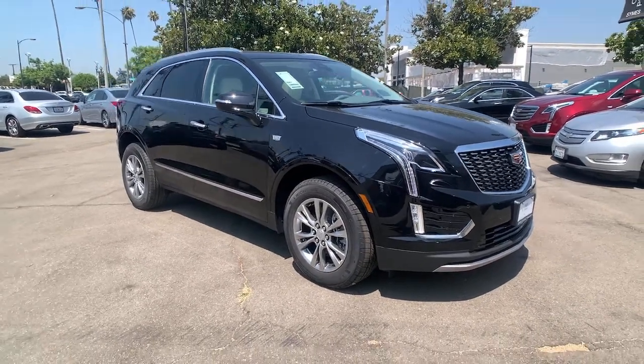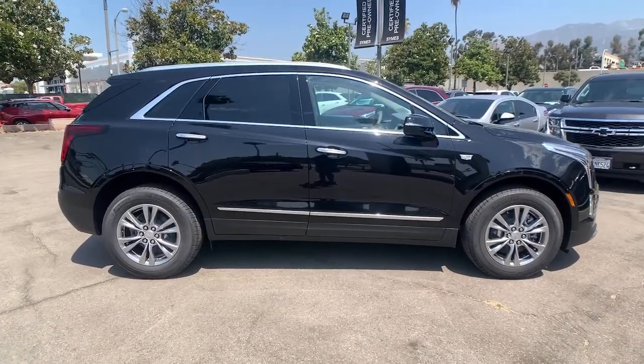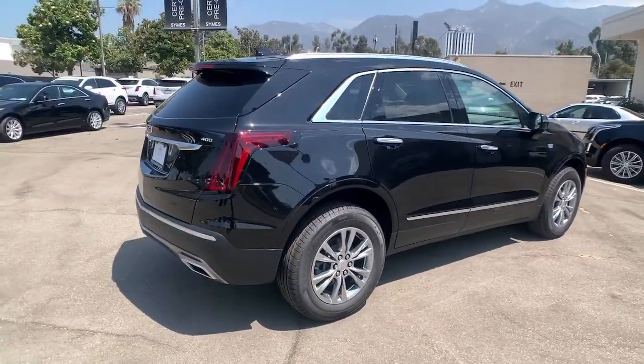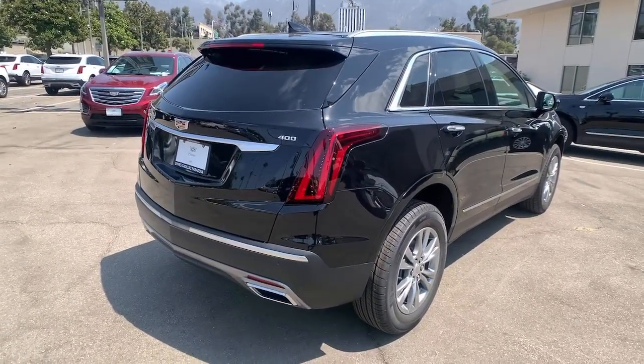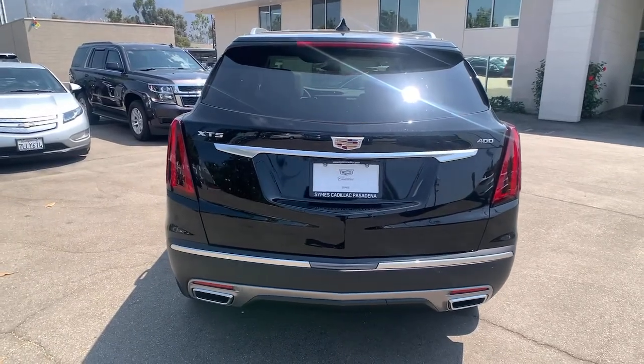Enjoy the view of this 2021 Cadillac XT5. The Cadillac XT5 is the refined luxury crossover that's designed to meet any challenge the road has in store while keeping you safe and connected. These are just some of the great options this vehicle comes with.